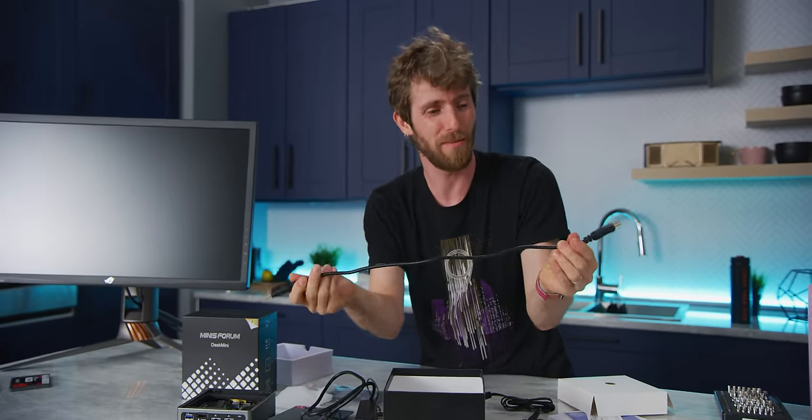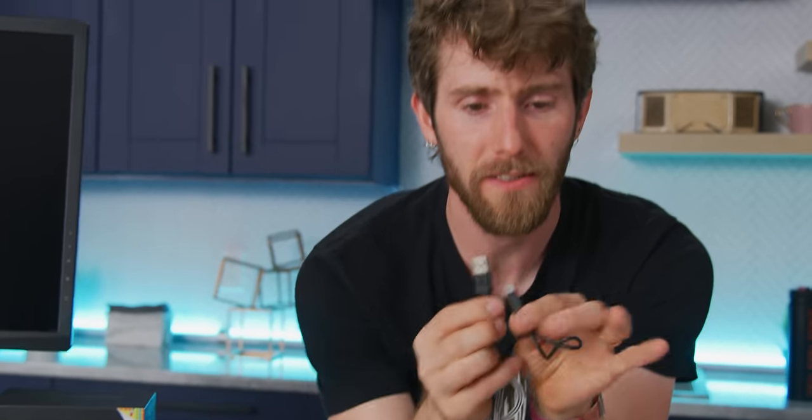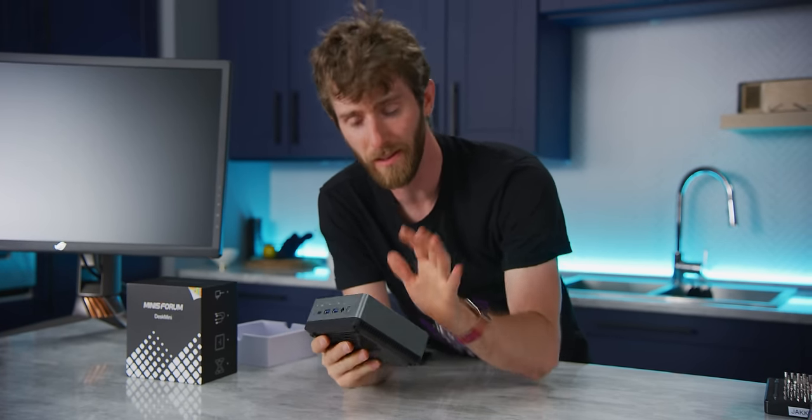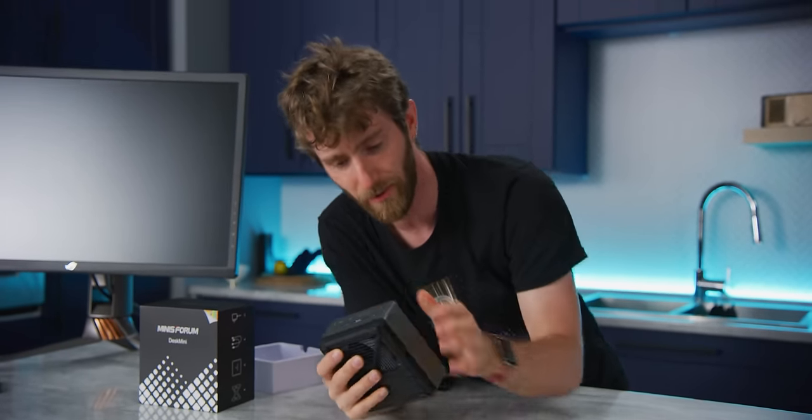You've also got a USB Type-A to Micro-B charging cable for the included keyboard. And I kind of inadvertently showed you how easy it is to get access to the internals, but let's take a tour of the outside first.